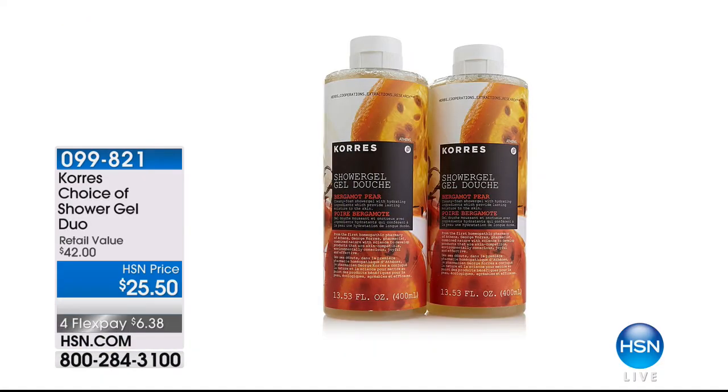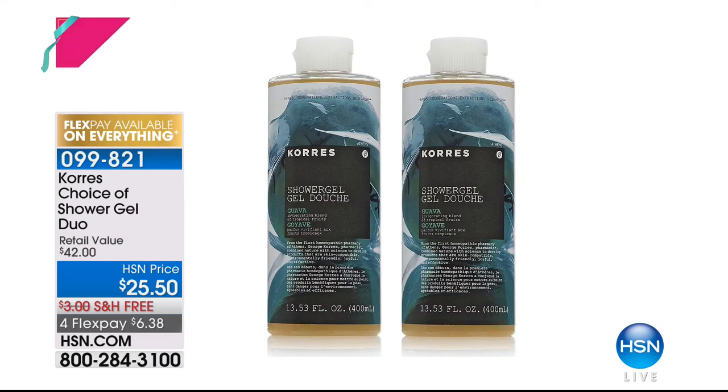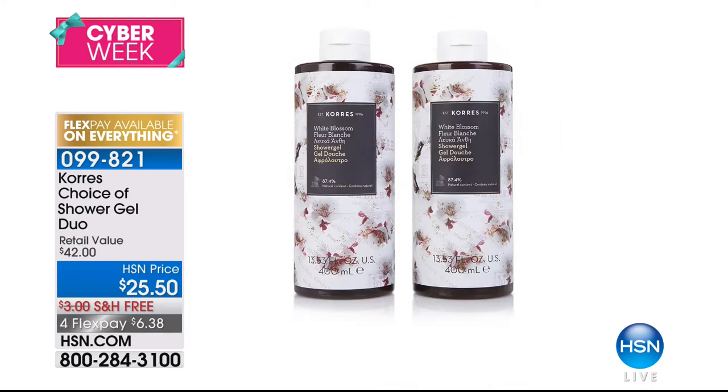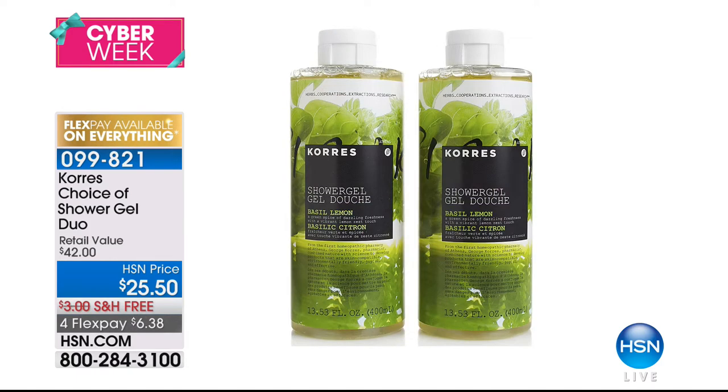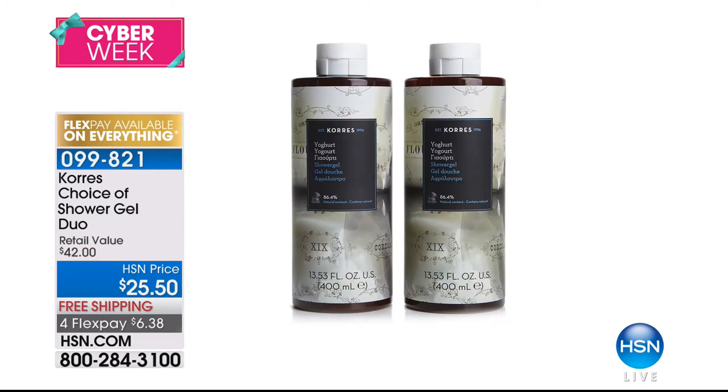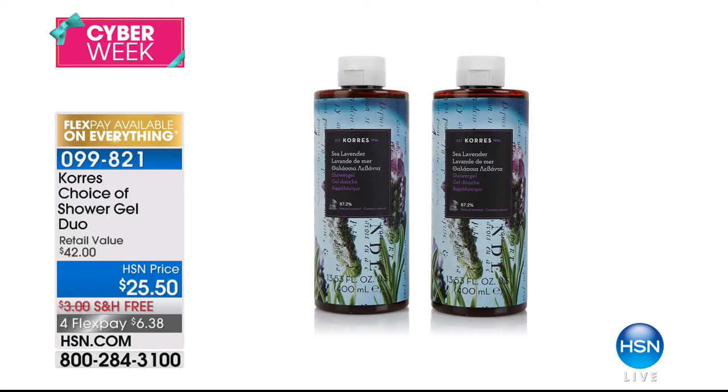Enjoy all those extra FlexPays — interest-free monthly payments — and free shipping on all Coores. Here's another thing you should consider today: the choice of shower gel duos. They are back with over 1,000 rave reviews on our website at hsn.com. This is a customer pick — like a buy one, get one — you're getting two for $25.50. Usually they're $42 for that duo. It's the only anti-aging shower gel I've ever seen.